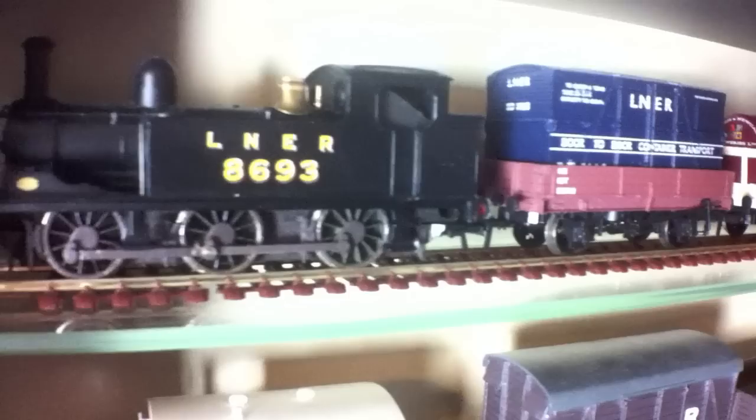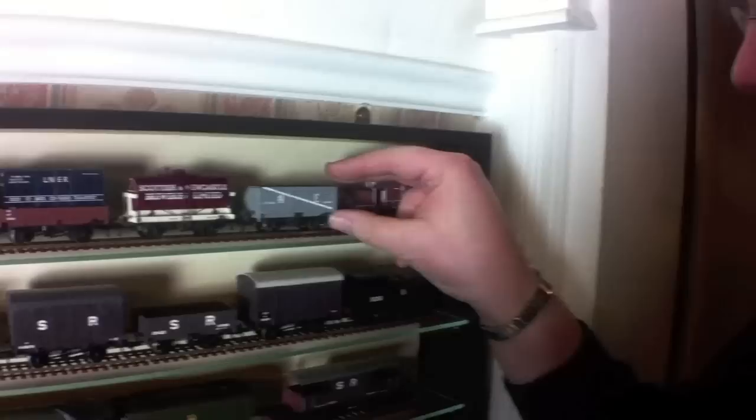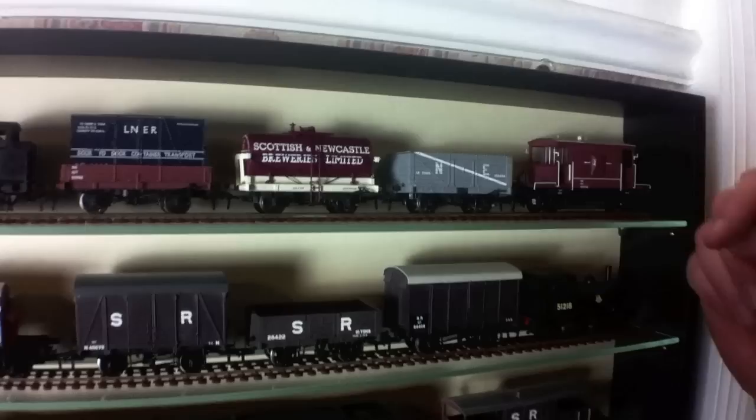We've got the three-plank with the LNER container, and we also have this eight-plank Northeastern coal wagon. It's one I do wish Bachmann would produce more of — the coal wagons and the open merchandise wagons in the Big Four liveries — because as far as I'm aware, this is the only one of these seven or eight plank wagons they've done in Northeastern livery. That's a bit of a shame.